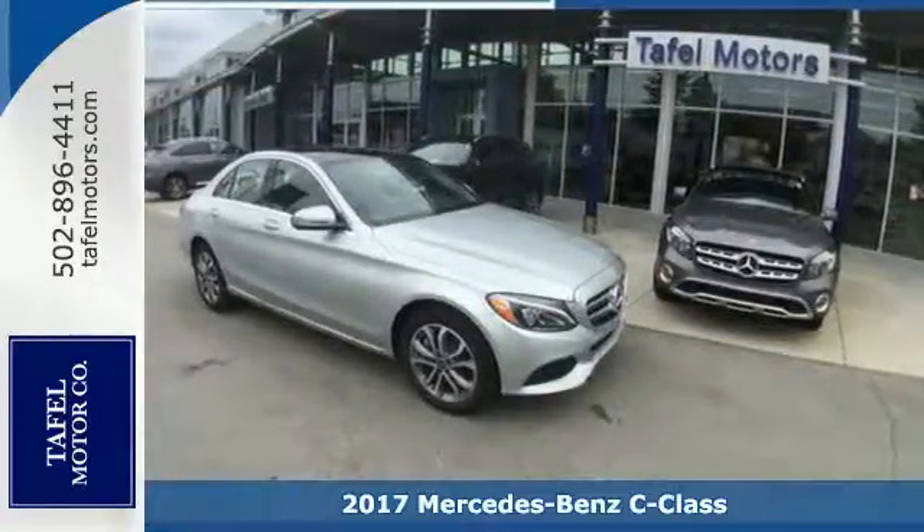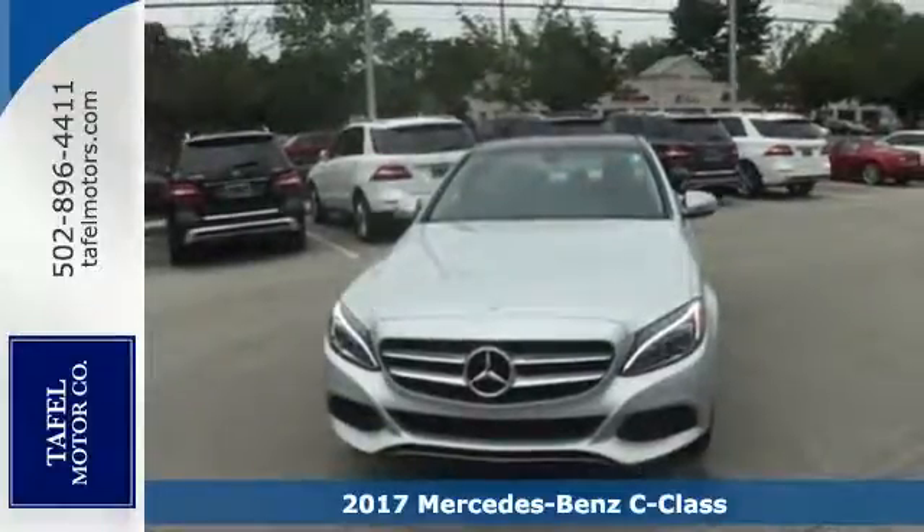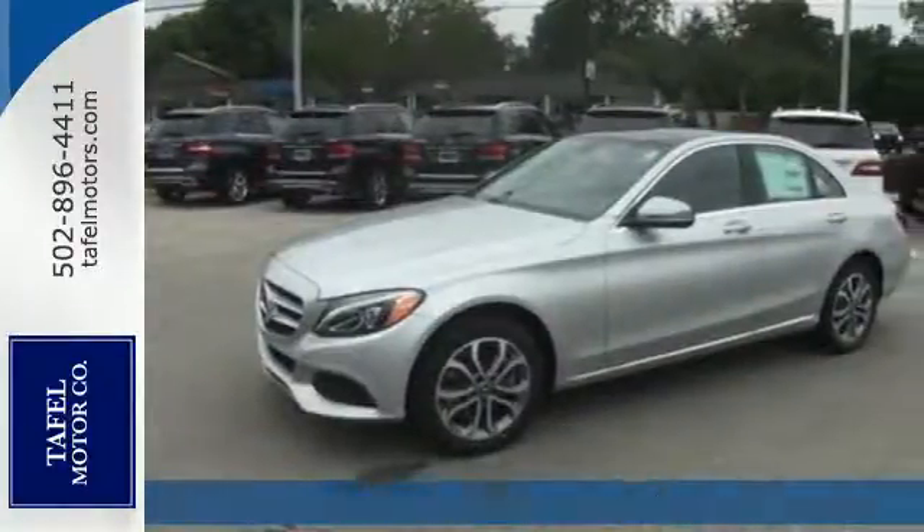Here's a 2017 Mercedes-Benz C-Class. You understand aggressive elegance isn't an oxymoron — it defines the experience that is the C-Class.